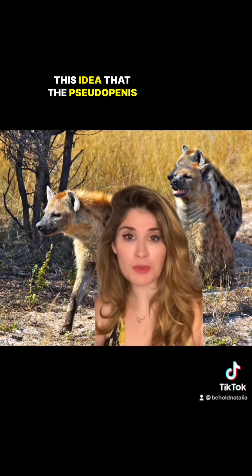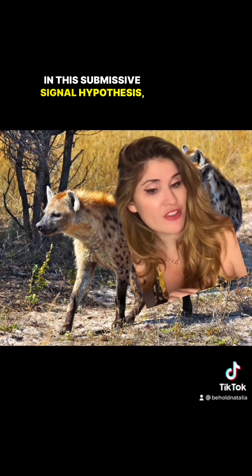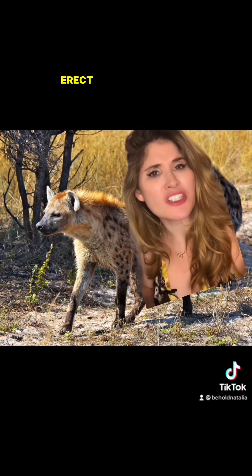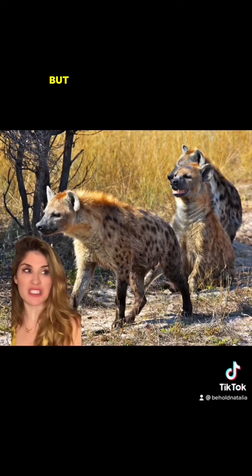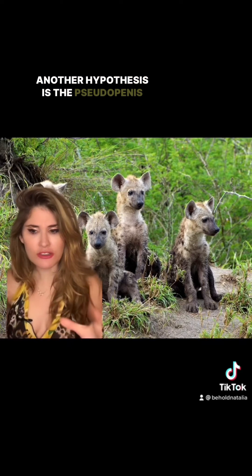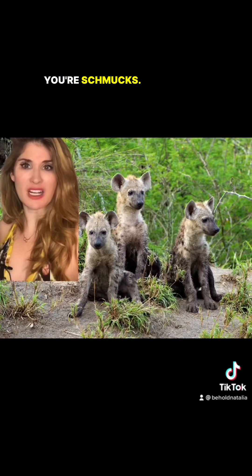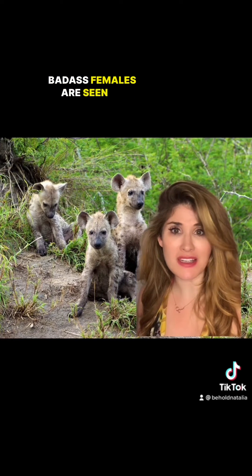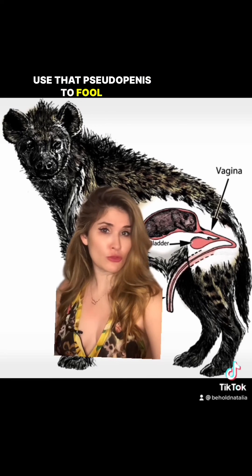There's also the idea that the pseudo-penis is a big part of social rituals. In this submissive signal hypothesis, females sniff each other's erect junk — it's an important way to communicate. Another hypothesis is that the pseudo-penis means you can't tell males and females apart. Hyena babies can be real aggressive, and because these badass females are seen as a threat, they're the first to go. So they can use that pseudo-penis to fool the others.